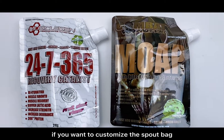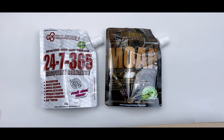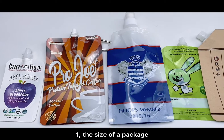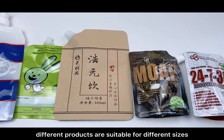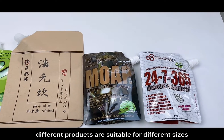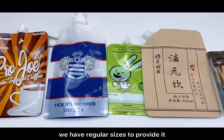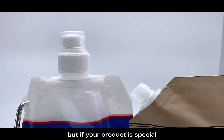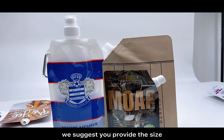If you want to customize the sport bag, what information is needed? Number one: the size of the package. Please note that different products are suitable for different sizes. If it's an ordinary good, we have regular sizes to provide. But if your product is a fashion item, we suggest you provide the size.